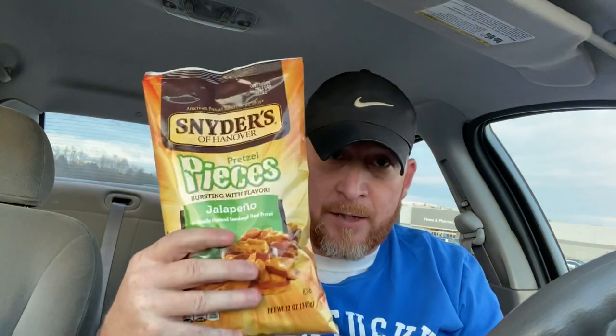We're gonna see if these have Jalapeno flavor. The only question is, which is your favorite? I have some favorites. We're gonna see if this one may be my new favorite — we don't know, we'll see. Did get this at Walmart; you can probably get it at Kroger too.